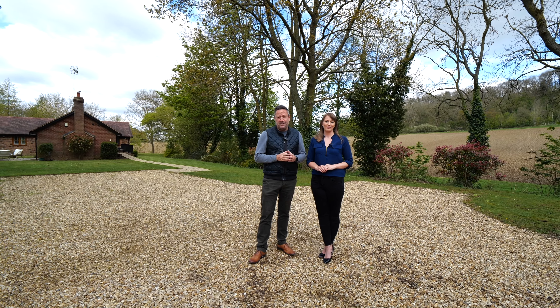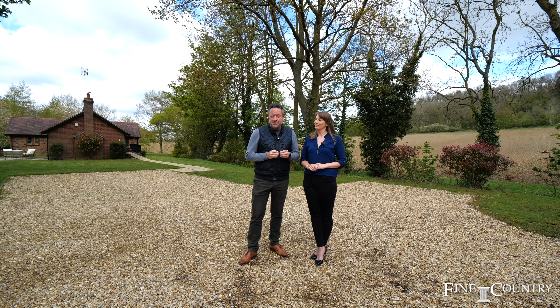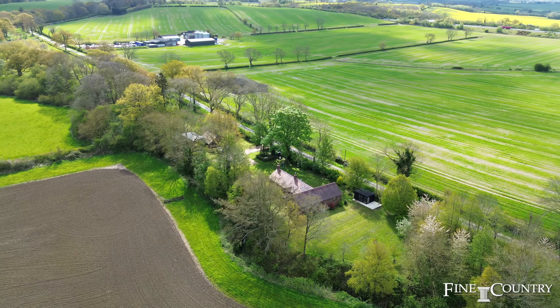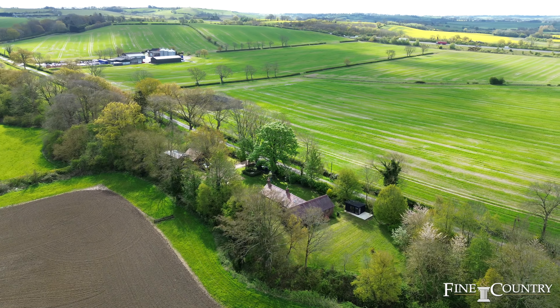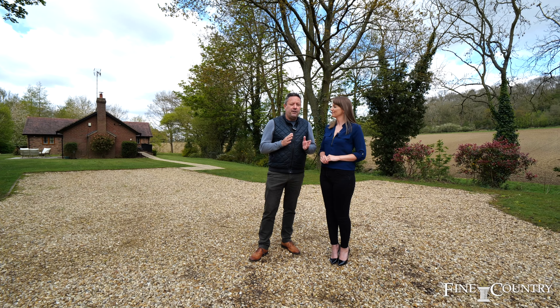Hi, it's Sam and Claire from Finding Country. It's very rare in our job that we come across a property such as this — set in a stunning environment with open views, stunning gardens and woodland. This is a simply idyllic environment to live in.